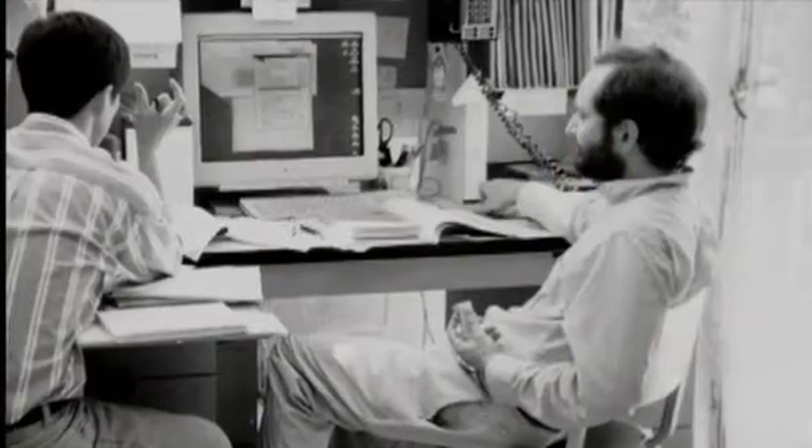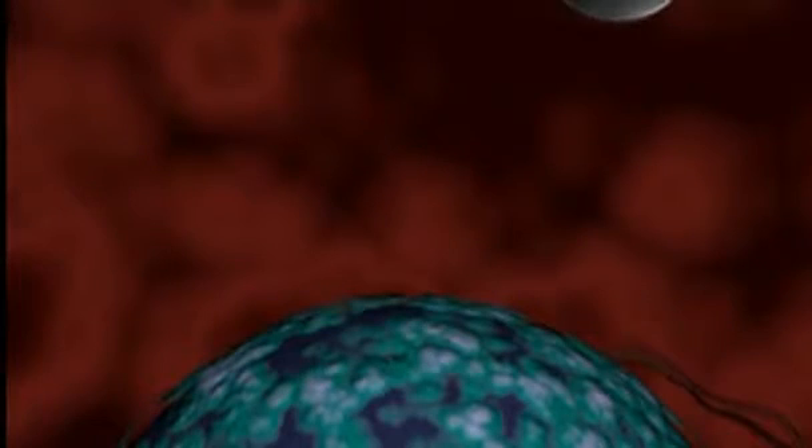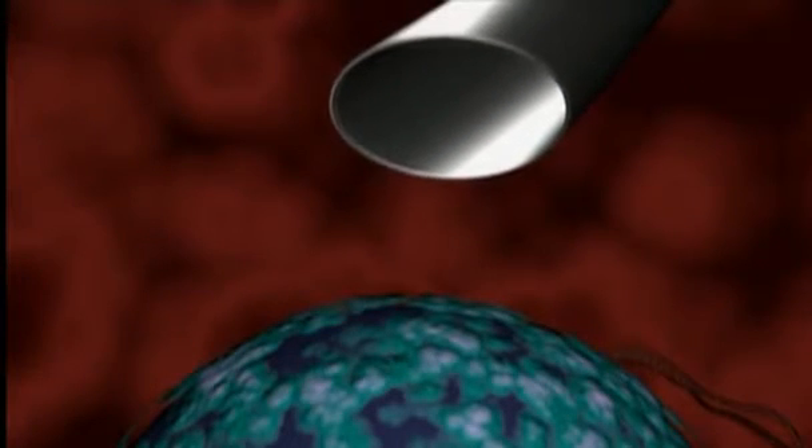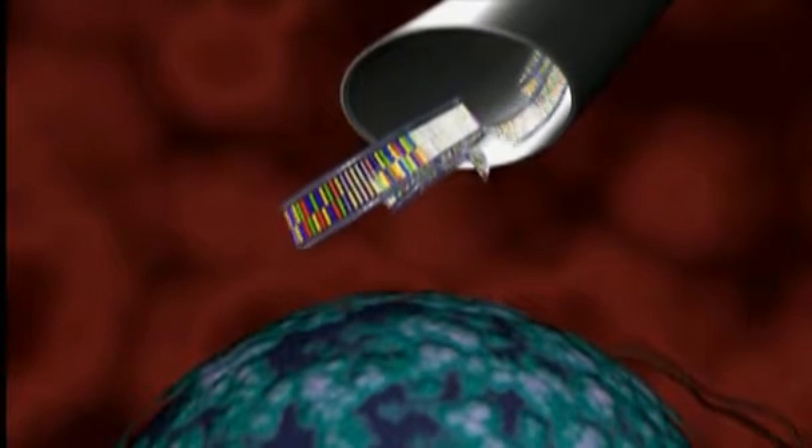In 1997, scientists Andrew Fire and Craig Mello were conducting a series of experiments to better understand the function of specific genes. They injected synthetic RNA made up of two strands into the cell of a roundworm, then watched.